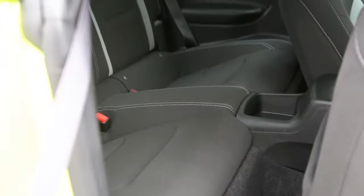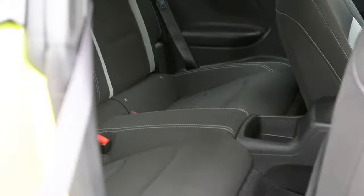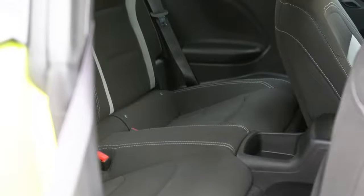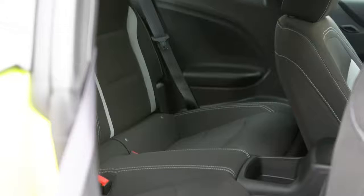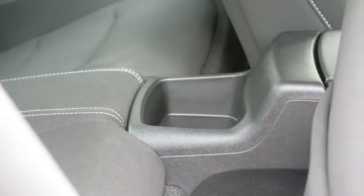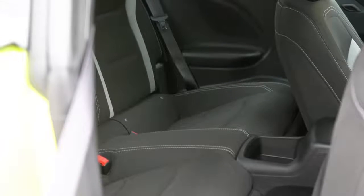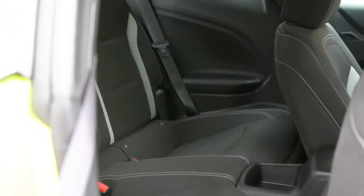Rear legroom comes in at 29.9 inches. For reference, I am an even six feet tall — here is how much space I had back there. Not a ton of space, but it does have more than the Mustang which is an even 29 inches. Really the rear seats are unusable except for maybe storage, and there is some little cubby storage back there. Really the rear seats are going to be left for very small children, a car seat, or storage essentially.